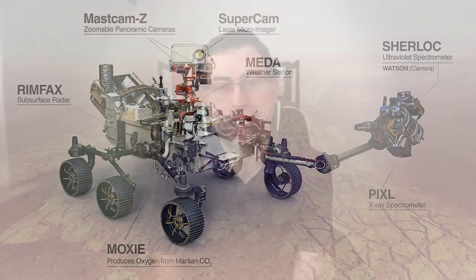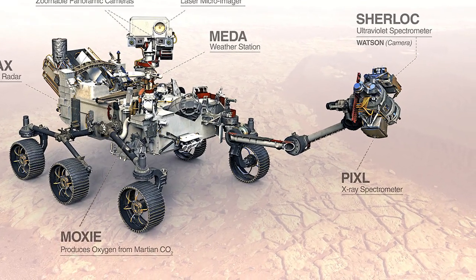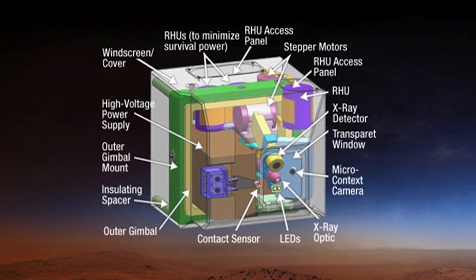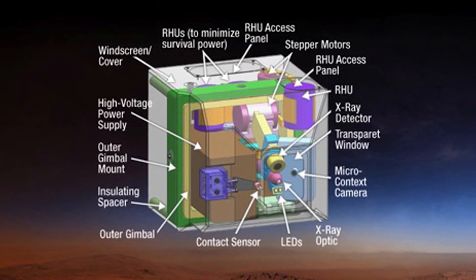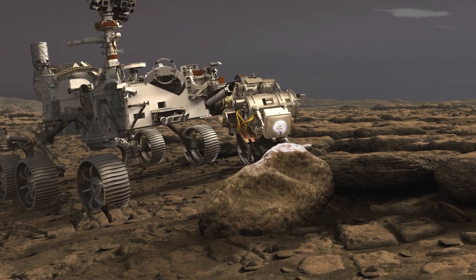The cool thing with Perseverance is the PIXL instrument. We can actually pull apart the rocks in place, in situ on Mars, and look at these textures and see which minerals were dissolving and which new minerals were forming. We can constrain the fluids really precisely based on them. So that'll be the first time we can do this, and we can use my analog site as a comparison to see what's going on.